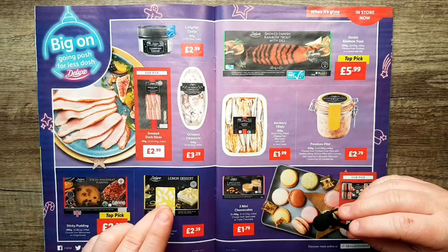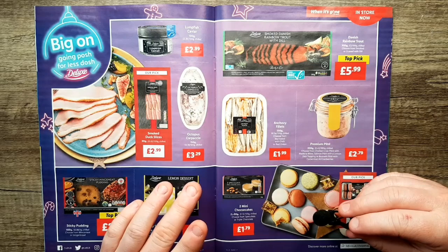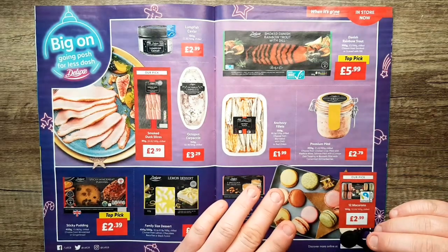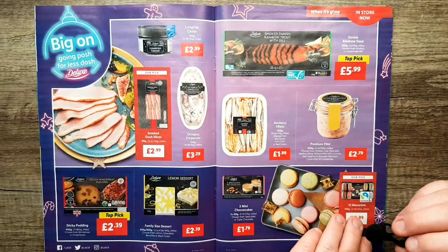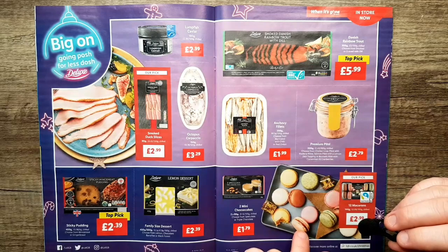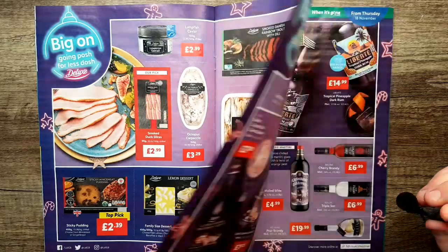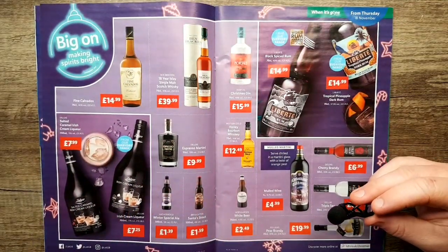There's a lemon dessert — that looks nice. Anchovy fillets — you've lost me again. Premium pâté. Some macarons — they've got macarons.